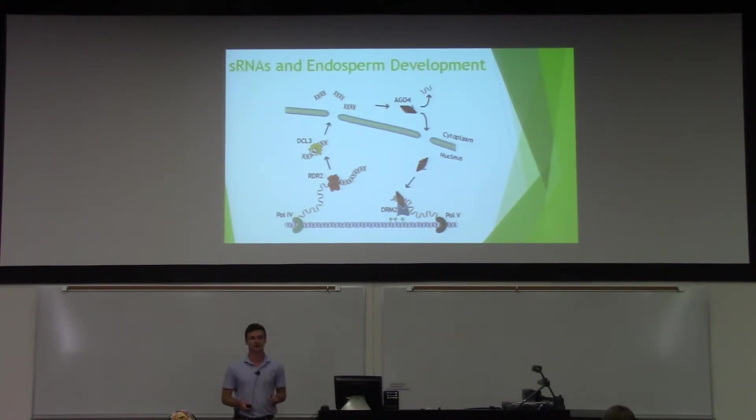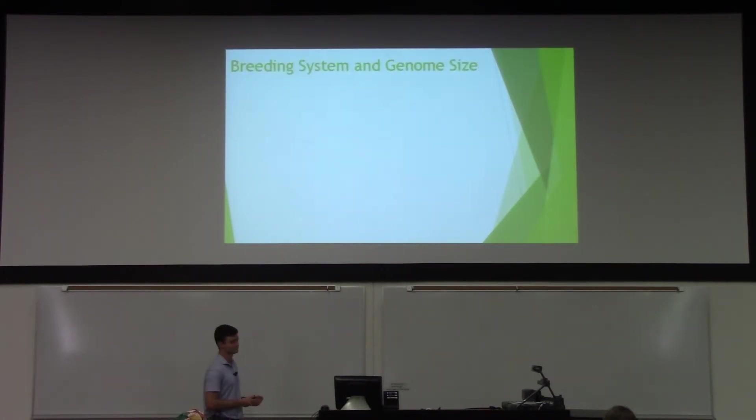Our project involves knocking out two of the vital proteins for this pathway in three different species in order to determine what the function of this pathway is and to measure the effects on seed development. Here's a little bit of background on plants and the three species we'll be using for this experiment.